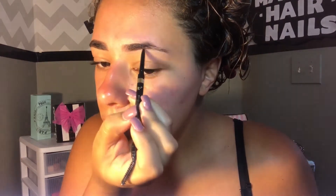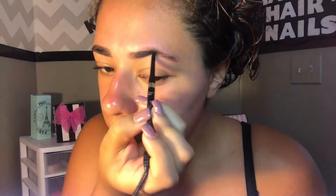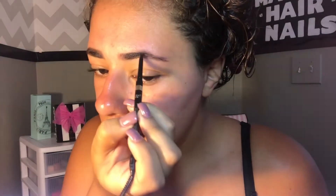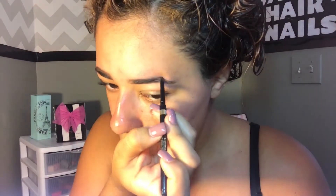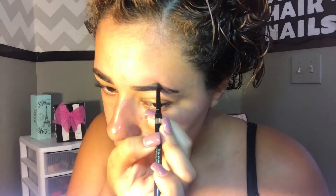As usual, I'm going in with the L'Oreal Brow Stylist Definer in the shade Brunette. I'm just underlining my brow and then brushing it out to soften it, then filling in my eyebrow as normal and setting it with a brow gel.